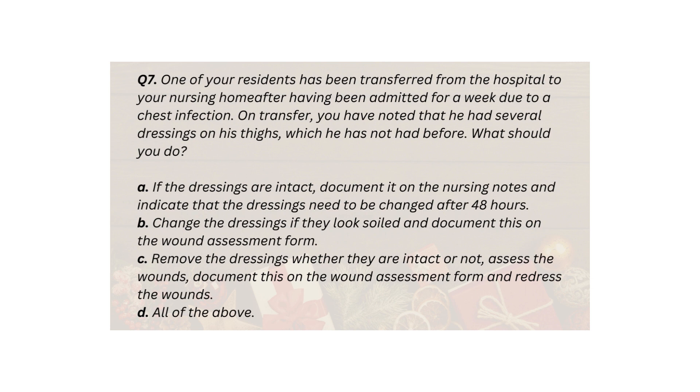Q7. One of your residents has been transferred from the hospital to your nursing home after having been admitted for a week due to a chest infection. On transfer, you have noted that he had several dressings on his thighs, which he did not have before. What should you do? A. If the dressings are intact, document it on the nursing notes and indicate that the dressings need to be changed after 48 hours. B. Change the dressings if they look soiled and document this on the wound assessment form. C. Remove the dressings whether they are intact or not, assess the wounds, document this on the wound assessment form and redress the wounds. D. All of the above.